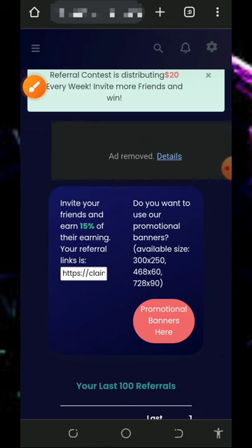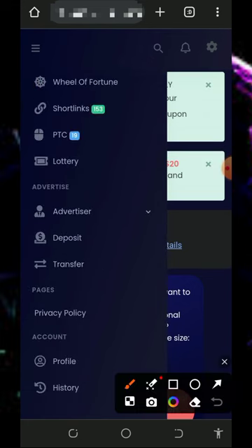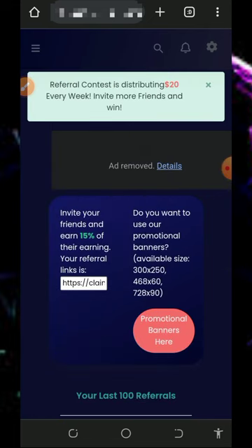This platform is very easy to use so you can jump in now and start earning. You can also advertise your business with this website — promote your website or blog on this platform and earn at the same time. Go and start using this platform to earn for yourself.